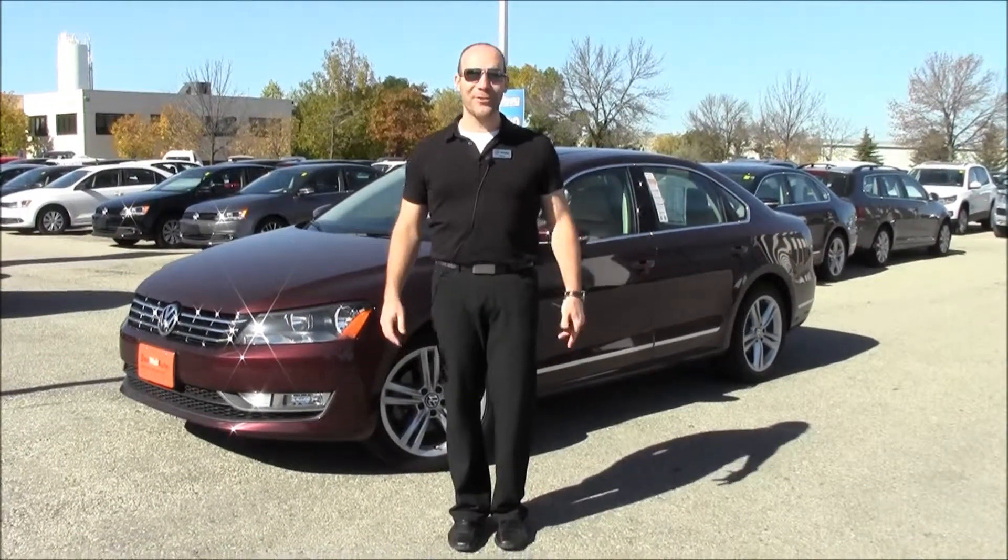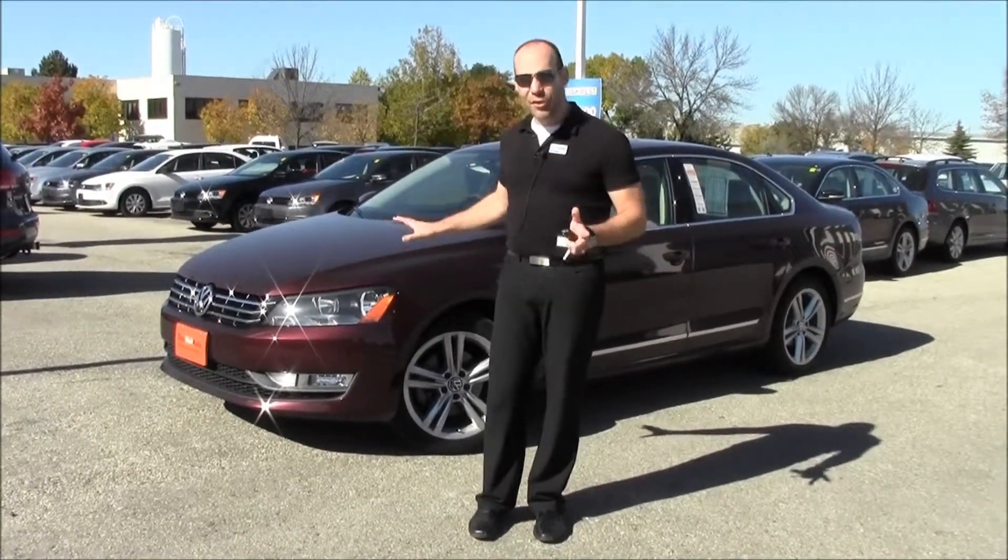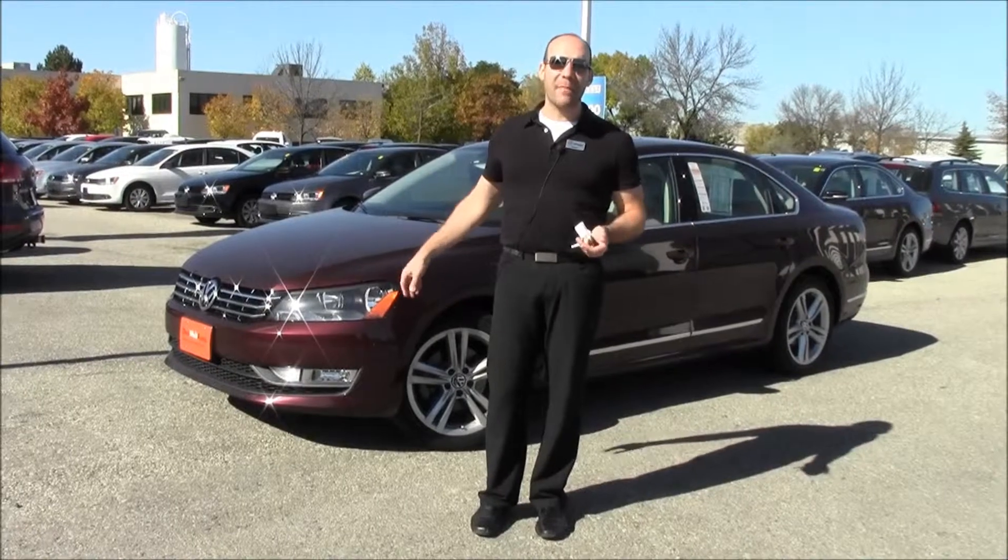Hi there, welcome back to Volkswagen Waterloo. Rob Vegas here, and today I'd like to tell you about a 2012 Highline Passat that we have.